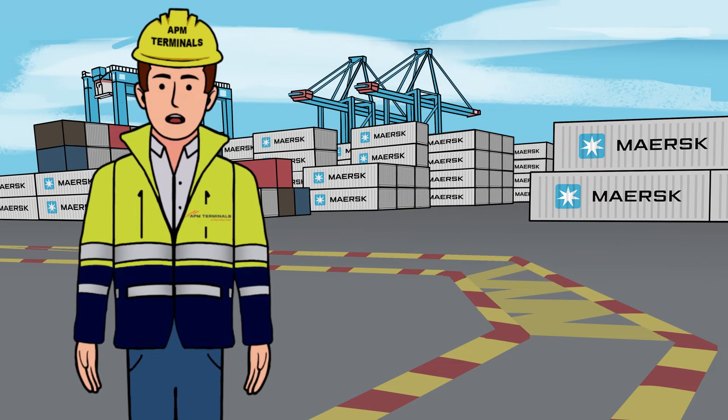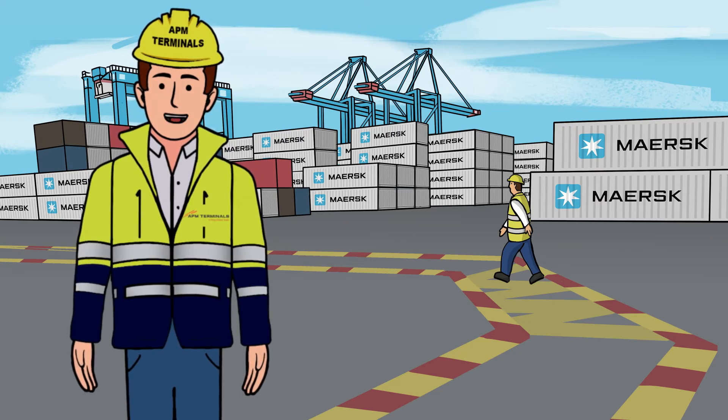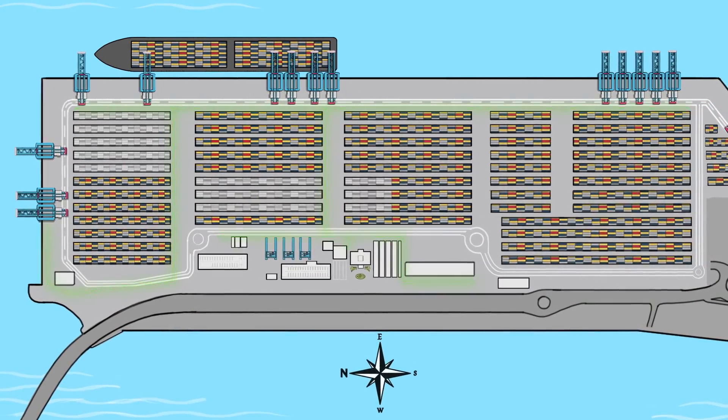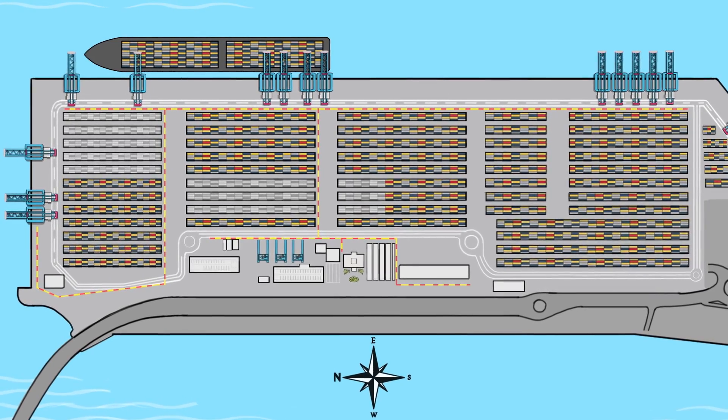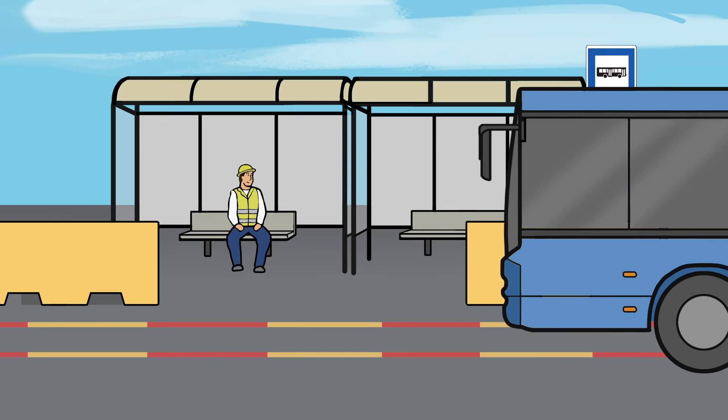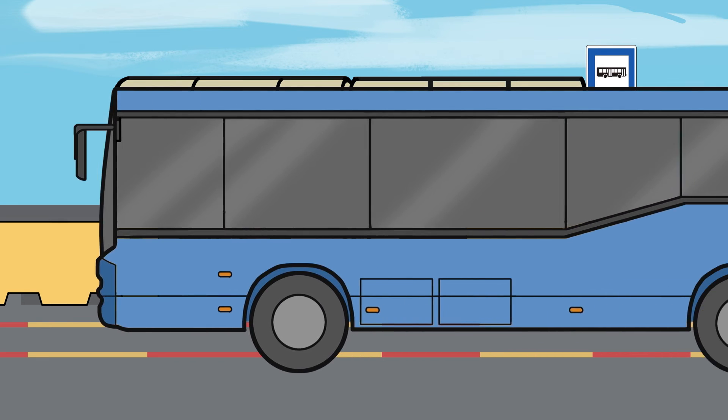Pedestrian Lanes. Walking is only allowed in the pedestrian lanes shown on the map. In the terminal we have a bus line with different stops, so its use is recommended.